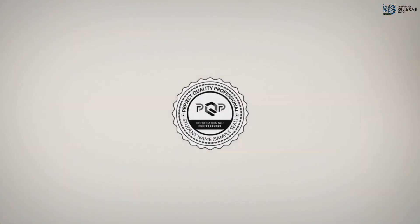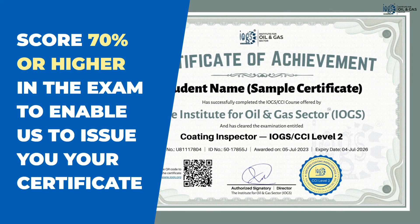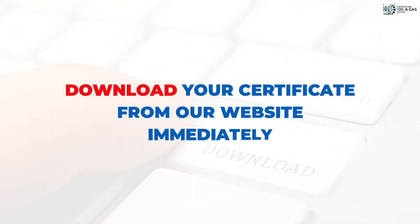You become an IOG certified professional and are eligible for an IOG certificate if you score 70% or higher. Your certificate will be available to download at our website as soon as your exam result appears to be successful.